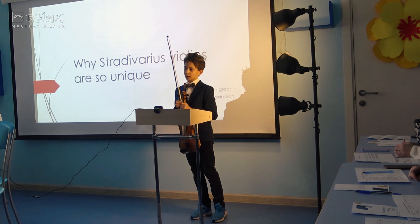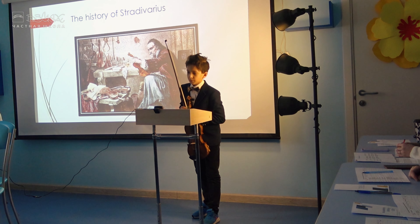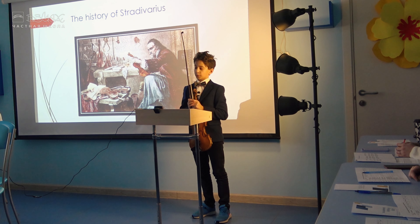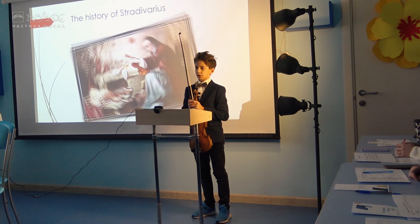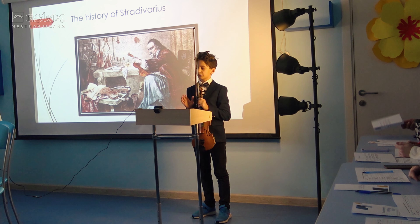Hello, my name is Maximilian, and today I want to present my academic writing on the theme of why the various violins are so unique. I decided to choose this theme for my sake because I admire music and I've been playing the violin from my childhood.